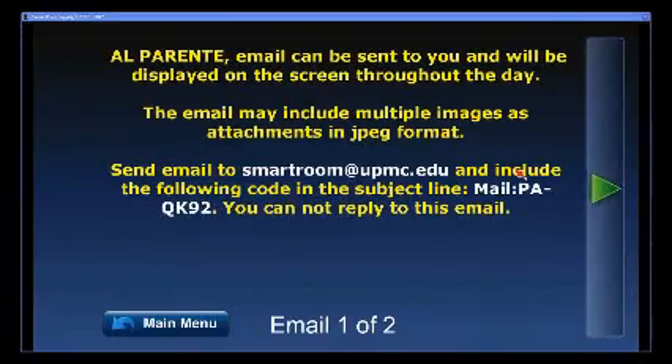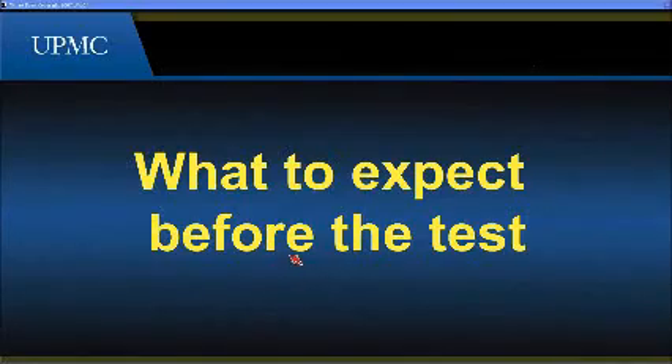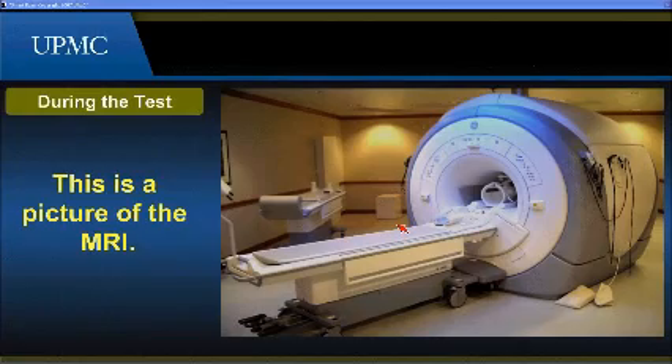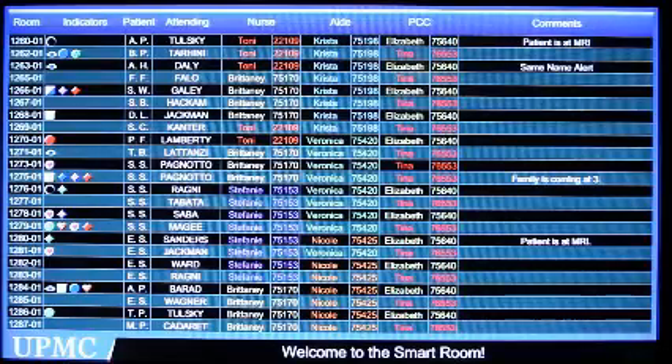The patient's screen allows access to emails from home, a photo album feature showing pictures of friends, family, grandkids, and pets, as well as games and puzzles. It also provides clinical information such as patient education about upcoming tests, their clinical condition, disease state, and important educational content to capture while the patient is in the hospital. Beyond the individual room, the smart room also improves handoff of information between caregivers, making the exchange of information much easier for the care team.